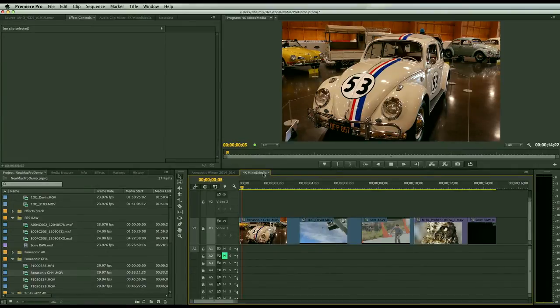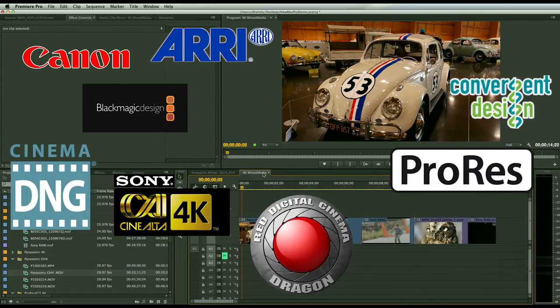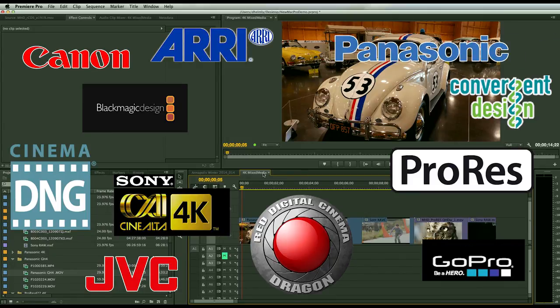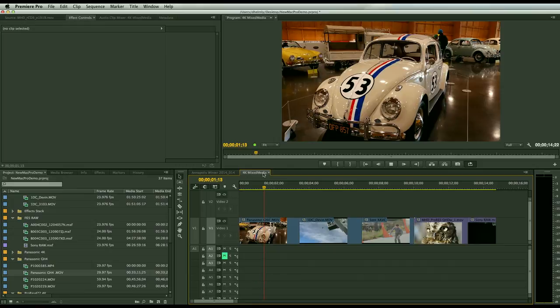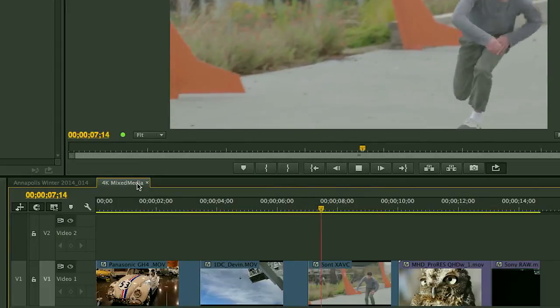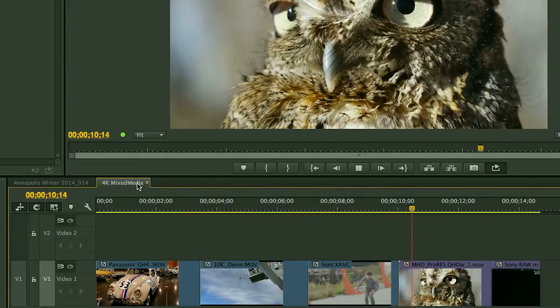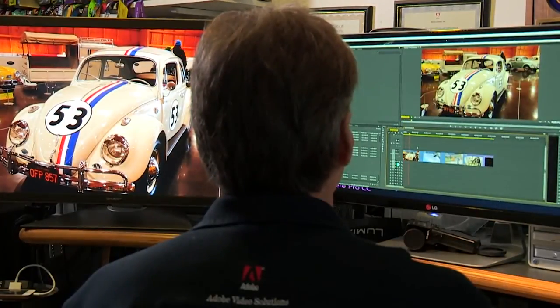Raw and 4K workloads are becoming more and more the norm, and there always seems to be another new high-resolution camera coming on the market. Premiere Pro offers deep native support for all of these cameras, meaning you can go straight from the NLE without the need to transcode, keeping all of your media in its pristine, off-the-sensor condition. Here I'm mixing Sony RAW, Panasonic GH4, Canon 1DC, Sony XAVC, and Apple ProRes — all at 4K — and everything plays back perfectly at full 4K resolution without dropping any frames.